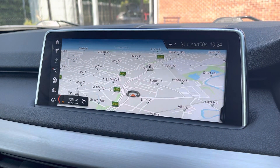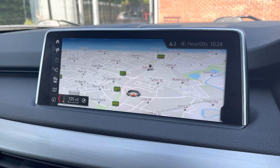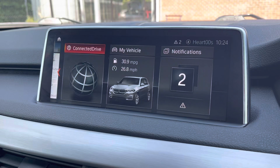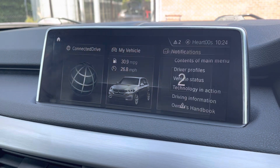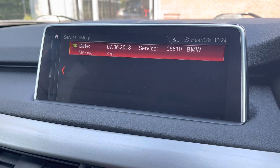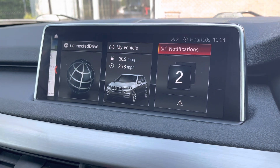It does also come with satellite navigation, allowing you to get to those unknown destinations as quickly and safely as possible. As you can see here, you do have access to the stunning display. You can also keep up to date with the vehicle servicing — as you can see, it was serviced by BMW in 2018.